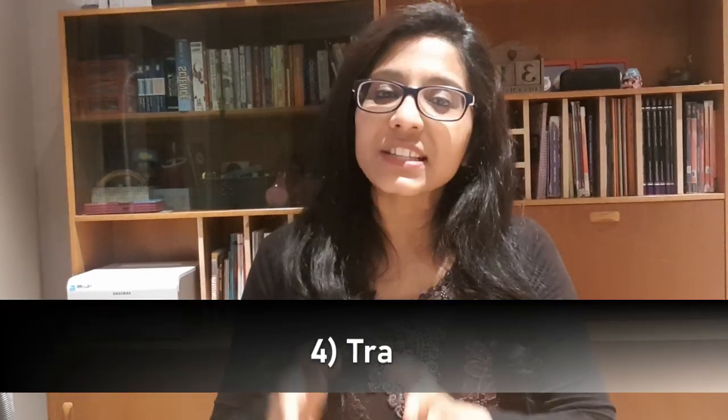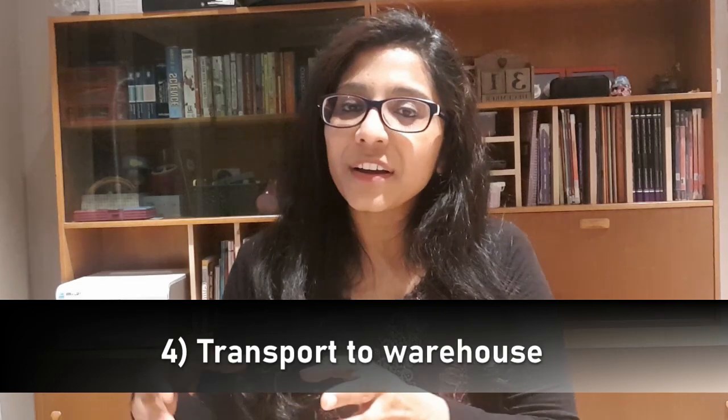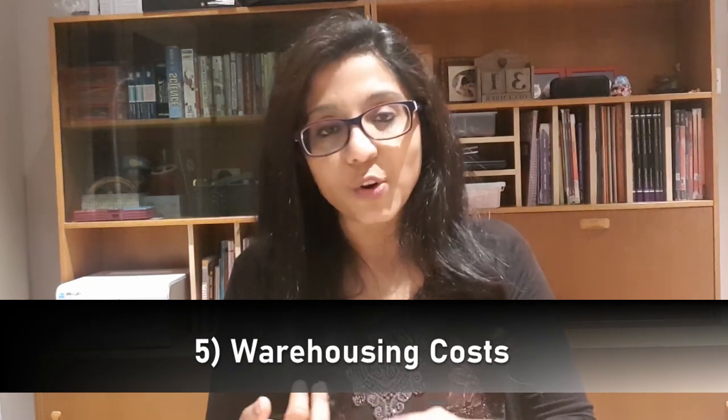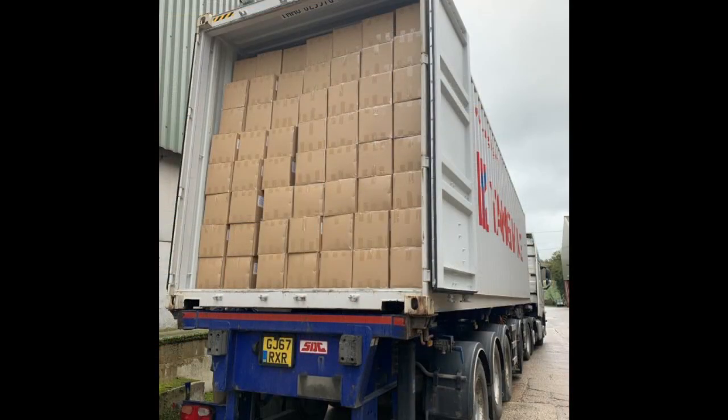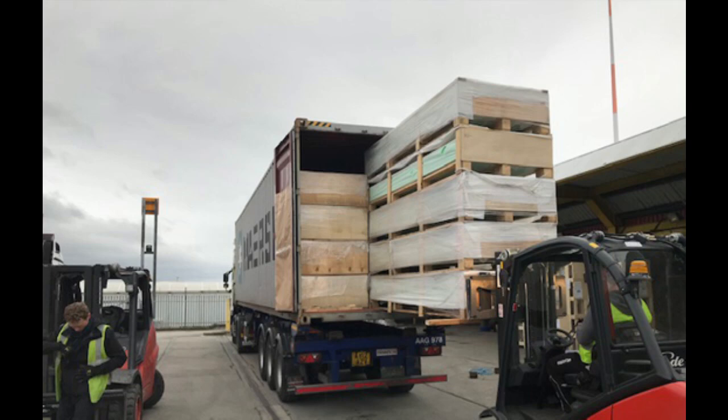Once everything is cleared, the next step is arranging road transport from the port to your warehouse or consolidation center. You'll need to book a slot with the warehouse, telling them your container's expected arrival date and time. When the container arrives, they offload it — you should have sent them the packing list in advance so they know exactly what's inside.